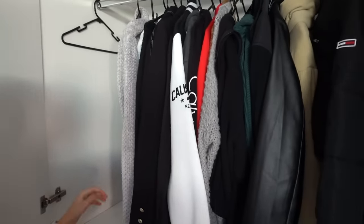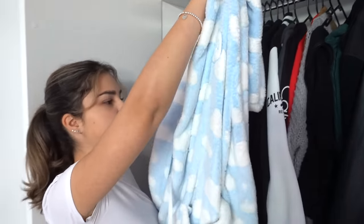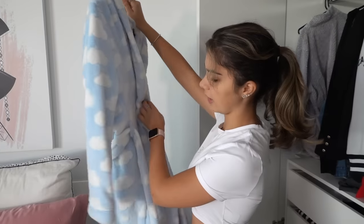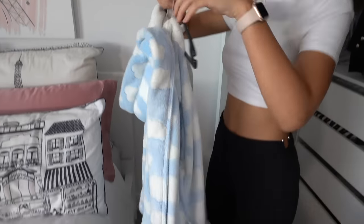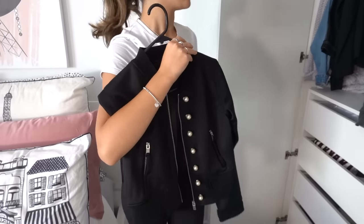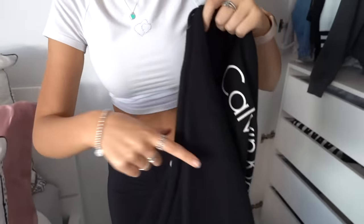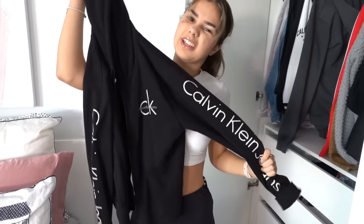I have two dressing gowns here — I'm keeping this one but I might get rid of this spare one that I used to wear all the time but don't wear anymore. I got a couple of wears out of this jacket but I don't really wear it anymore — if I wear a nicer jacket I usually wear this blazer one. This Calvin Klein jacket I've had for a little while but it's a bit small on me now, so I think I might get rid of it.